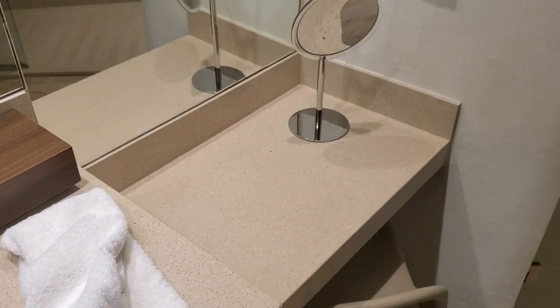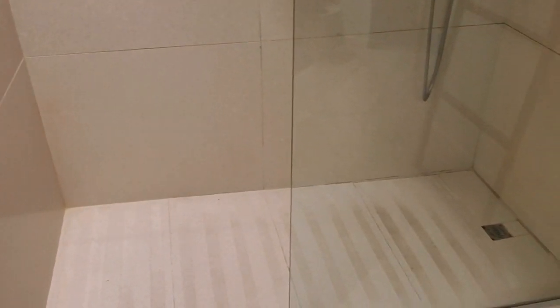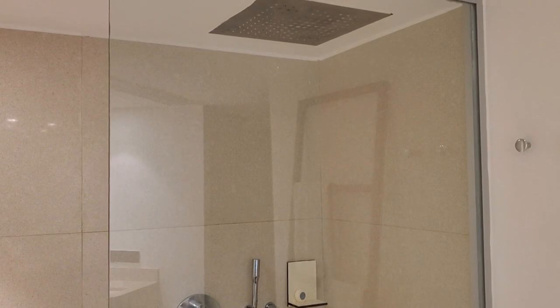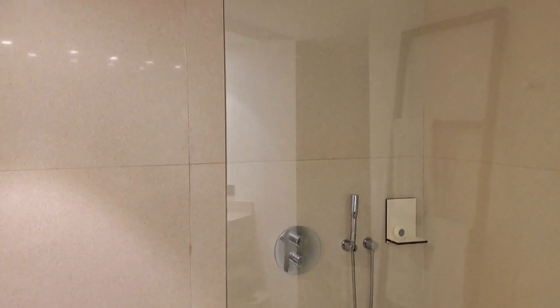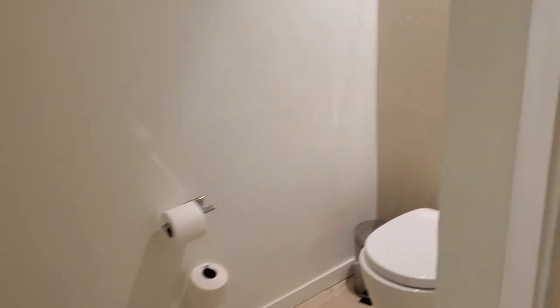You've got a vanity with a chair. And then the shower — it's closed. Some of the other resorts and other Excellence resorts have peekaboo windows, but this one is more private; it does not. However, it does have a rain shower and a private toilet area.